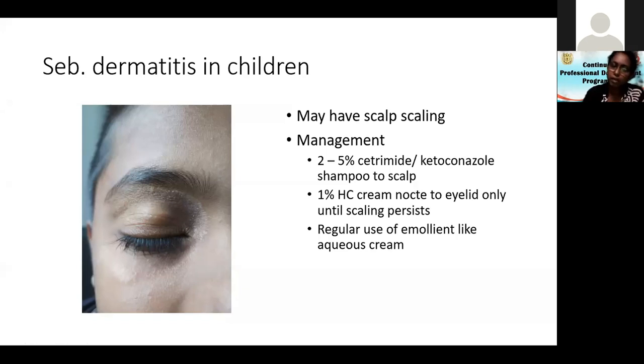Remember: you are applying this on the upper and lower eyelids, and the steroid can be absorbed with a risk of glaucoma. Therefore, nothing more than hydrocortisone in this area. Even dermatologists will not use anything more than hydrocortisone — don't try betamethasone on the eyelids.